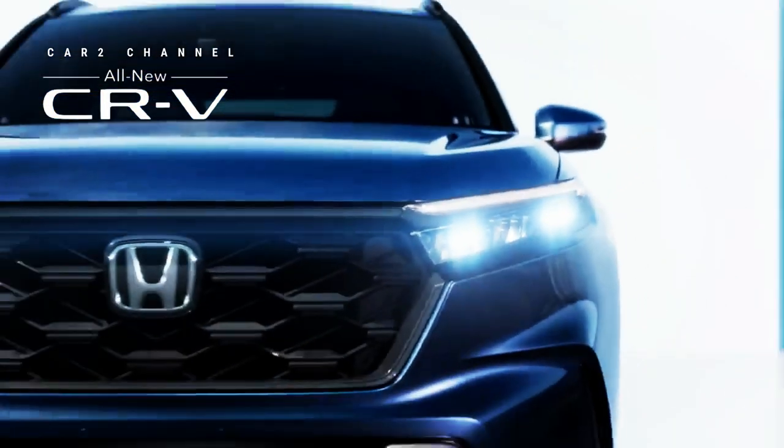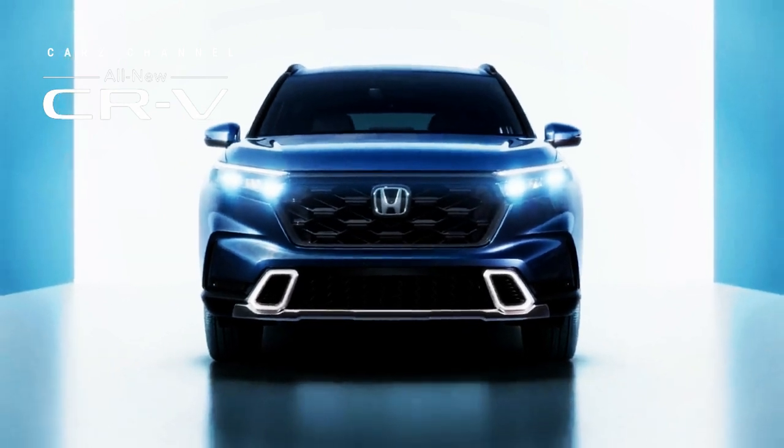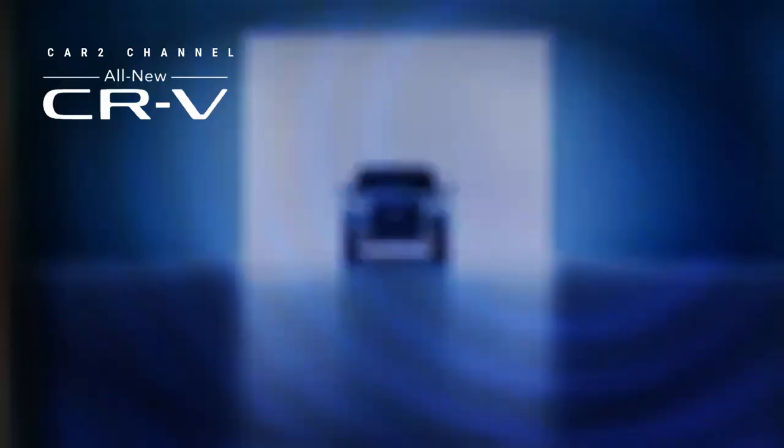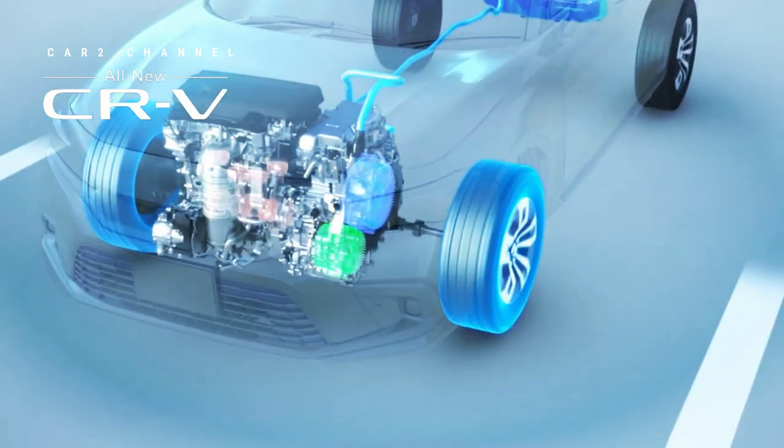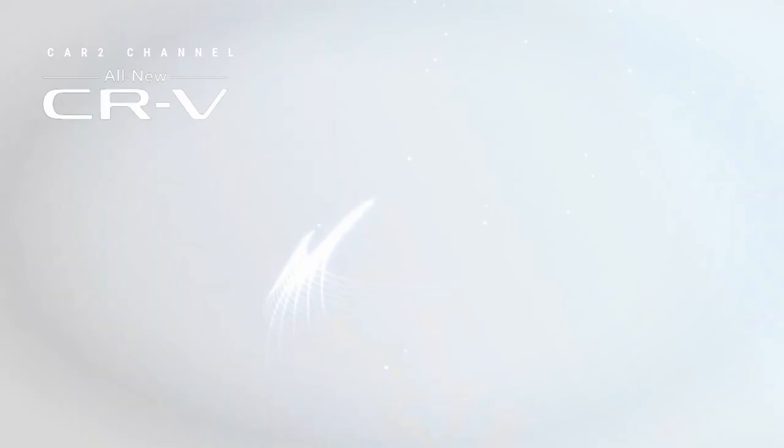Seperti varian Sport dan Sport Touring, CR-V Sport L juga menggunakan sistem hibrid. Sistem hibrid pada CR-V Sport L merupakan kombinasi antara mesin 2.0 liter 4 silinder dengan motor listrik ganda, yang menghasilkan tenaga gabungan hingga 204 dk dan torsi 334 Nm.